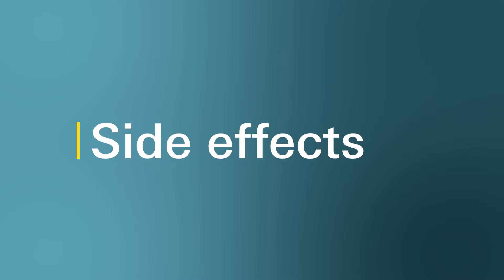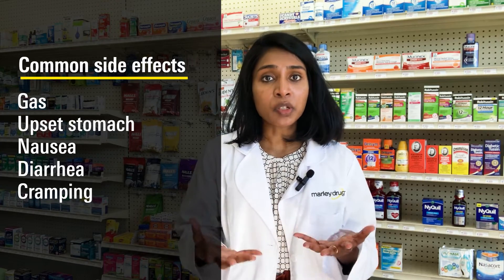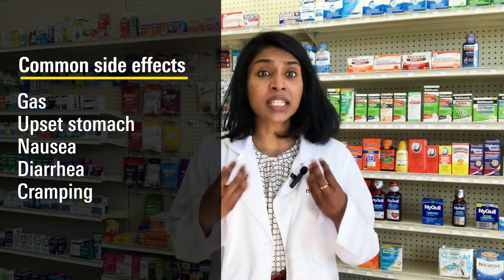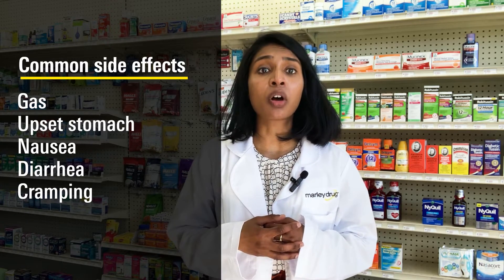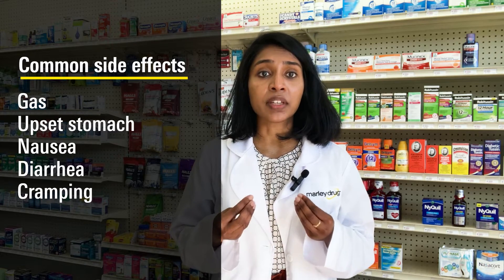Some common side effects of metformin include stomach discomfort like gas, upset stomach, nausea, diarrhea, or cramping. For most people, this will go away after a few weeks of taking it. If it doesn't stop or is too excessive, ask your provider about the long-acting version of metformin, which is less likely to have these side effects.